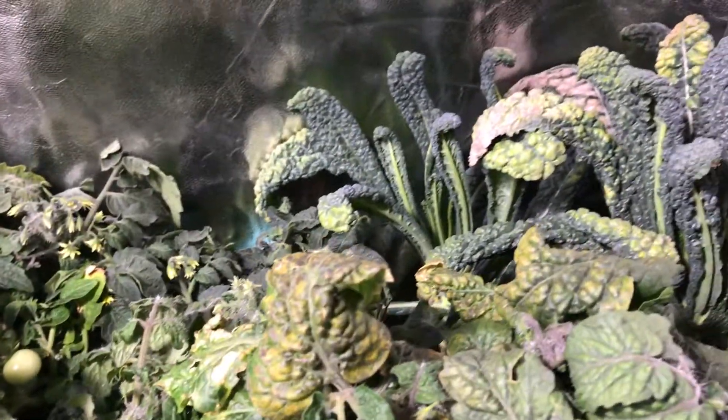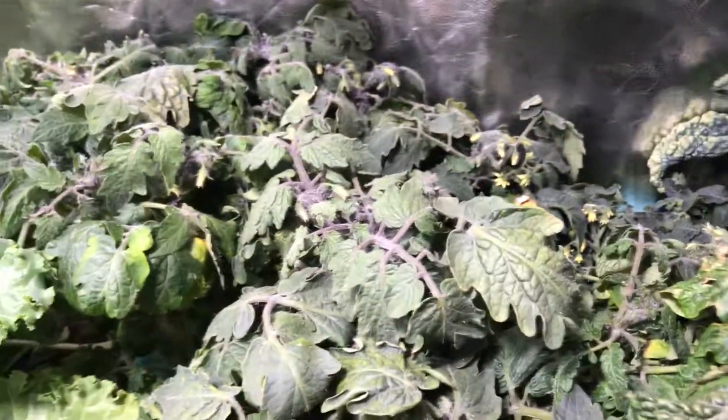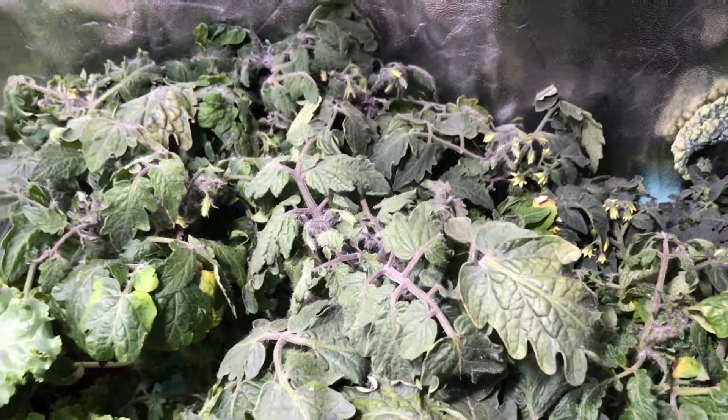That's about it for week 8 — things are going pretty well. Hopefully the tomatoes and the kale will recover from being underfed. Thanks for watching!